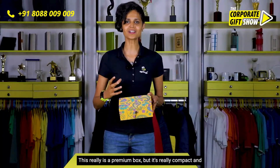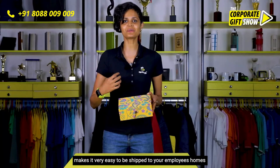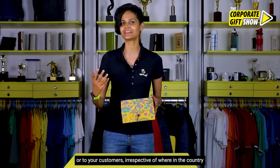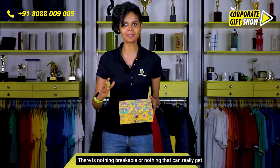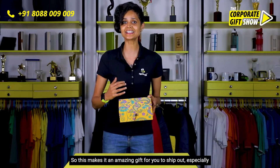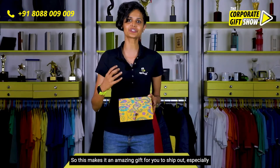This really is a premium box, but it's very compact, making it easy to be shipped to your employees' homes or to your customers irrespective of where in the country they are. There is nothing breakable or anything that can really get spoiled in the short run.